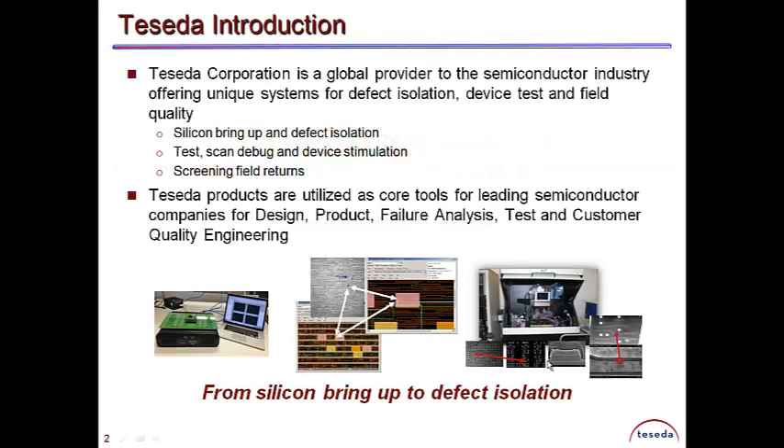Teseda Corporation is a global provider to the semiconductor industry, offering unique systems for screening field returns, for defect scanning, device stimulus, and test pattern debug, with a comprehensive system for physical defect isolation.